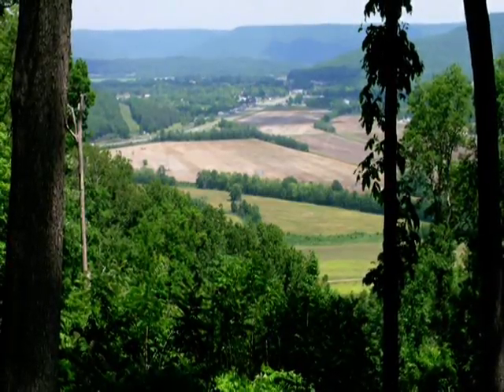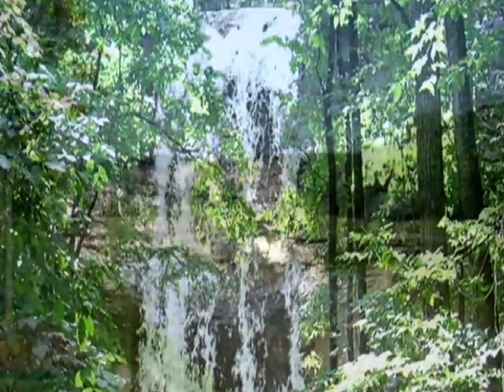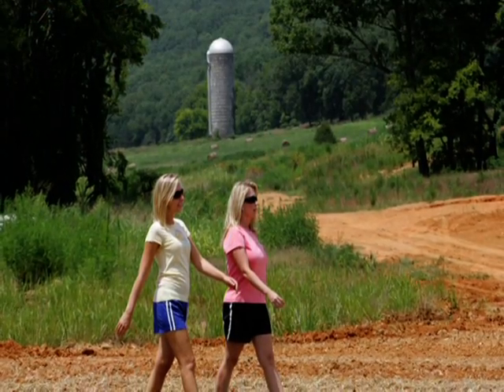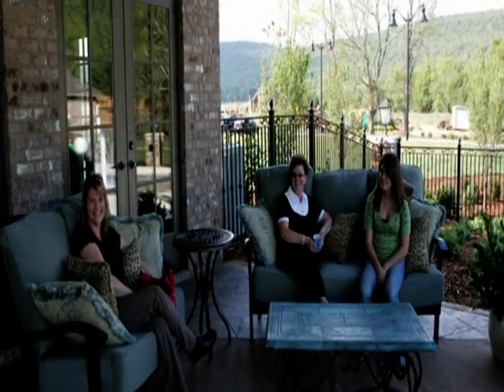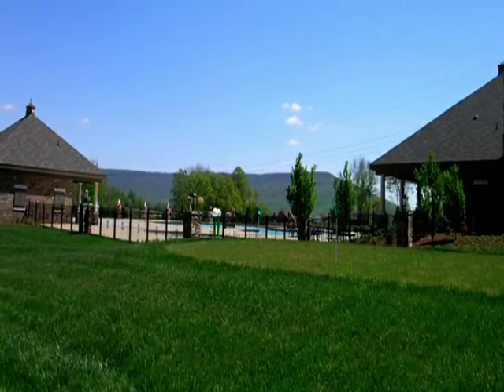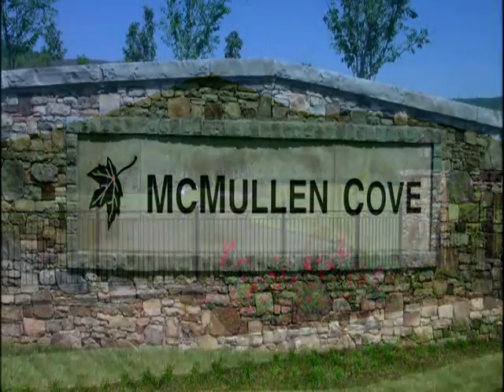Experience breathtaking views, waterfalls, tranquil lakes, and nature trails. For a personal tour, call 256-756-0007 or log on to our website at McMullenCove.com for more information. The ultimate community — McMullen Cove.